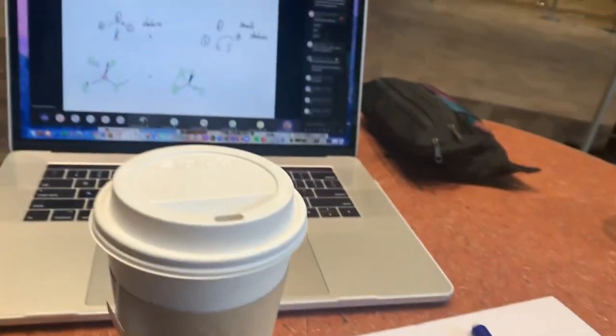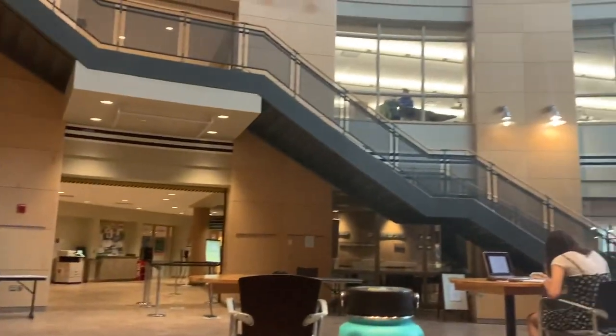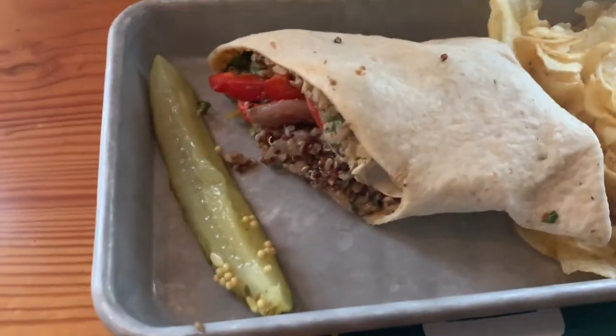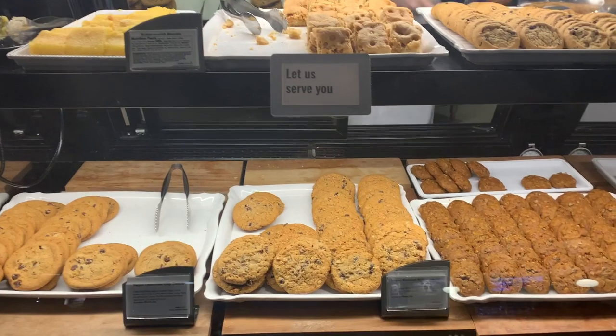A little bit later I went to Henderson's Cafe and got a tea and took my class in the Davis Center, and then I was off to Central again for lunch. I got an artichoke and quinoa wrap with some chips. And on my way out, I grabbed a vegan pumpkin chocolate chip cookie, which are my favorite.